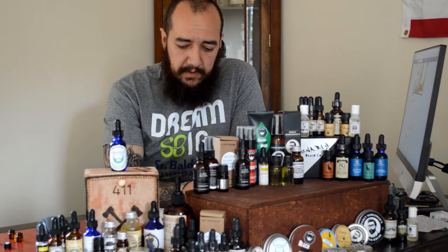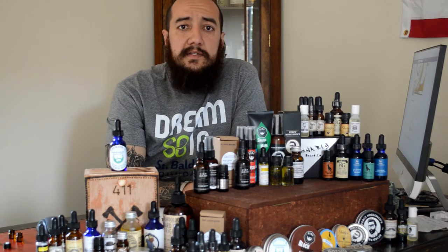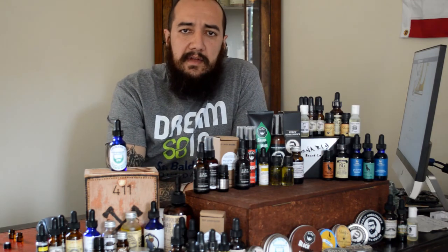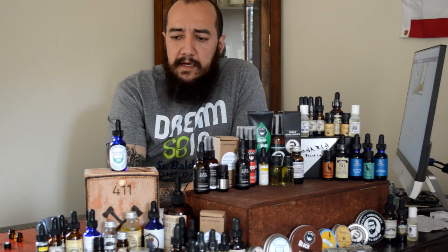Rocking M Beards, again, you can check them out on Etsy and on Facebook. They have other products, and those are probably — based on this one and the ingredients the other ones have — going to rate a bit higher. But this is the one I was given, this is the one I'm reviewing this time. So 3.25 out of 5.